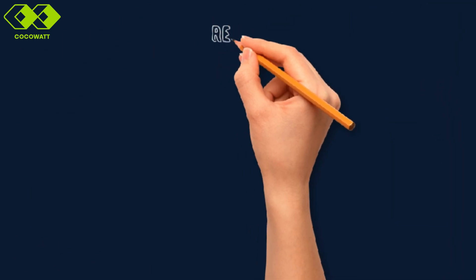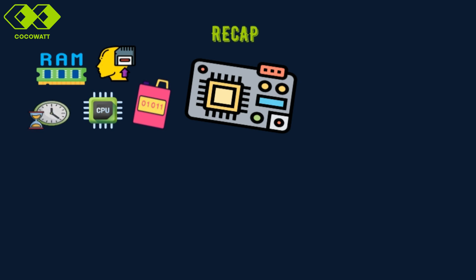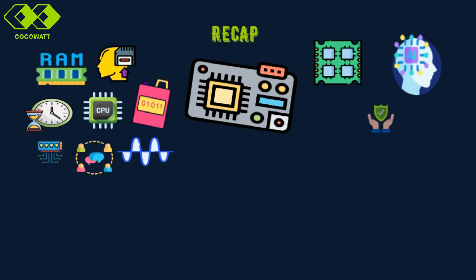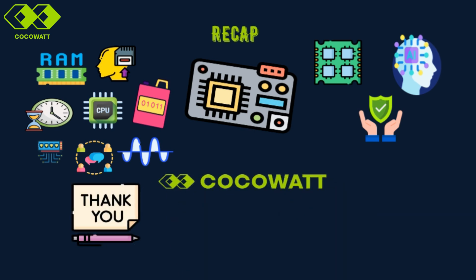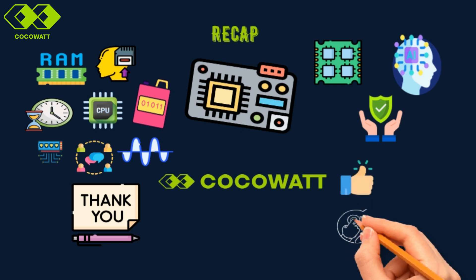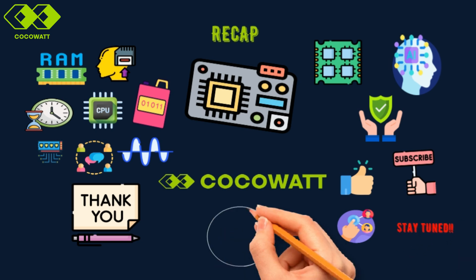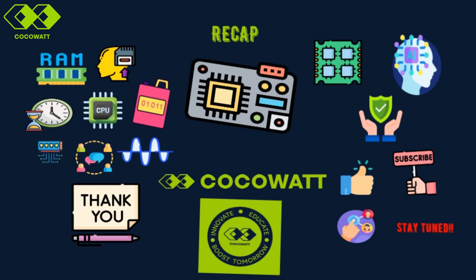Let's quickly recap what we covered today. Microcontrollers combine essential components like the CPU, memory, and peripherals to power a wide range of applications. We also explored advanced features like multi-core systems, AI processors, and safety peripherals that are pushing the boundaries of what microcontrollers can achieve. Thank you for joining us today at CocoaWatt Media. If you enjoyed this session, don't forget to like the video, share it with others, and subscribe to our channel for more tech insights. Stay tuned for more engaging tech training. Until next time, this is CocoaWatt Media — we innovate, educate, and boost tomorrow.